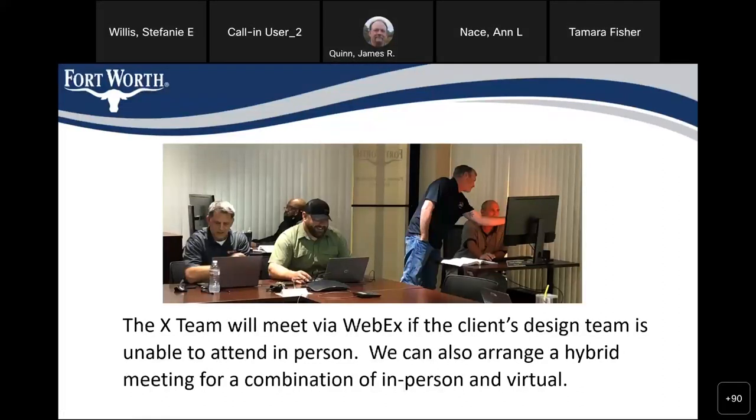The X team still meets via WebEx if the customer is unable to attend in person. Even though we prefer in-person meetings, we offer a WebEx option and also a hybrid option. If they have a combination of in-person attendees and design team members who are out of town and can't travel, we allow some people on the phone and some people in our conference room.